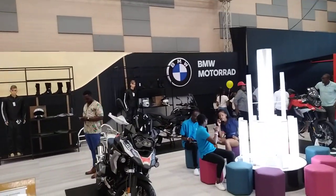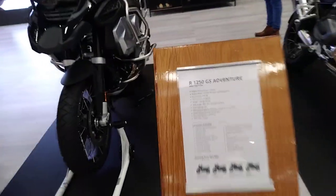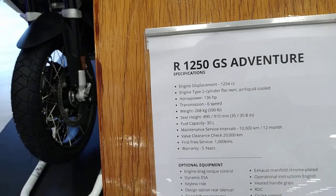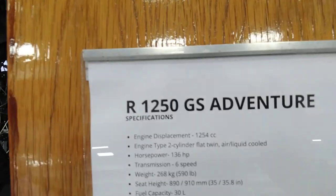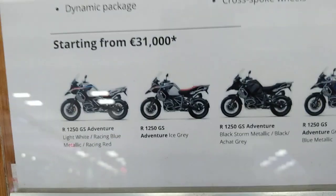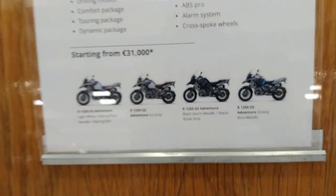Now these are BMW Motorrads — these are the motorcycles, the motorbikes. This is a 1250, specifically a 1254cc adventure motorcycle. Here are the details and the various configurations and models.